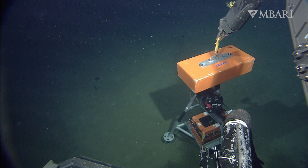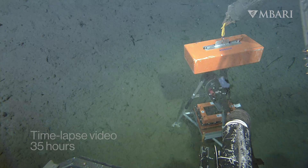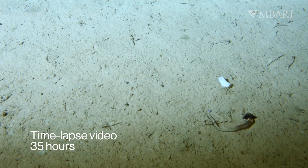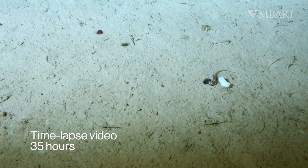With advanced robots and time-lapse cameras that can withstand the harsh conditions of the deep, our team is learning more about how deep-sea acorn worms live and their important ecological contributions.